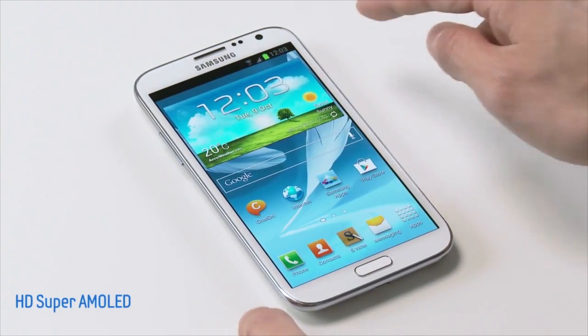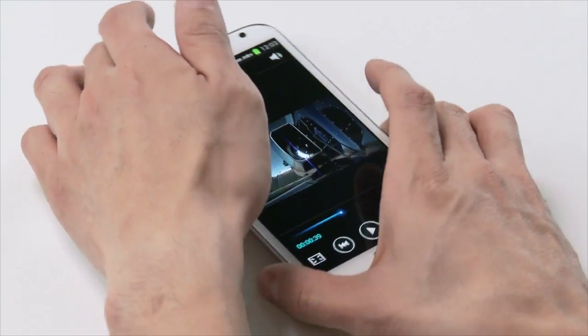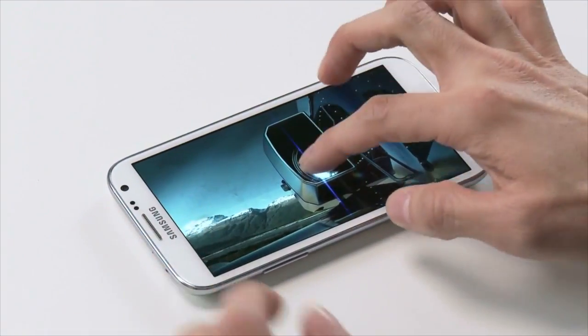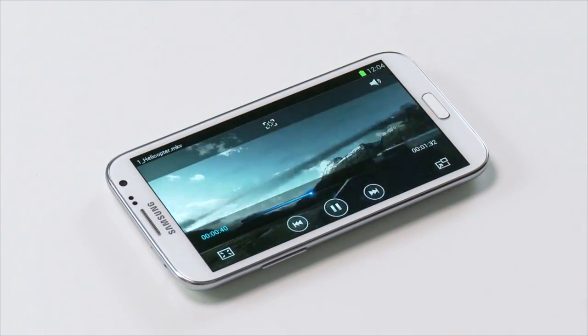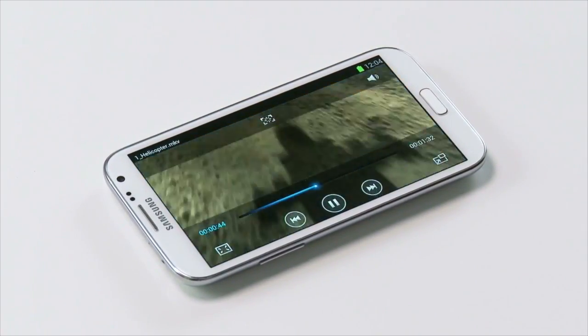The Exynos 5250 is capable of shooting 1080p video at 60 frames per second — that's twice as many frames per second as the current Note 2 and the Galaxy S3. It's also capable of displaying a resolution of 2560 by 1200.